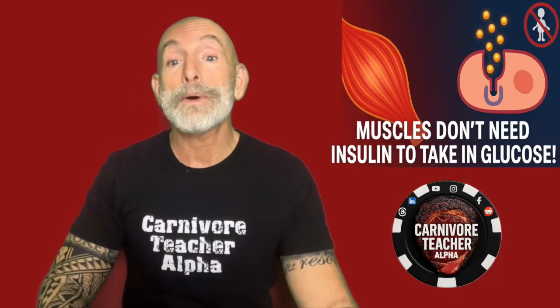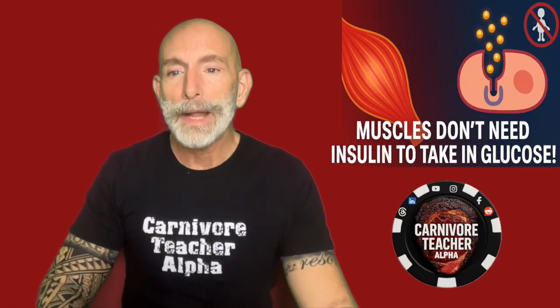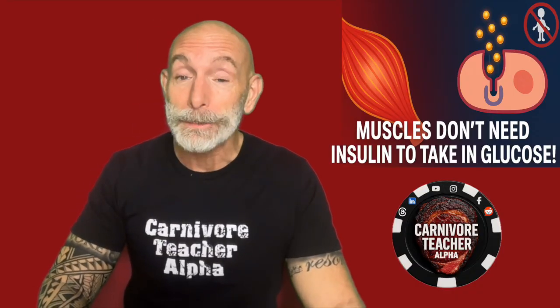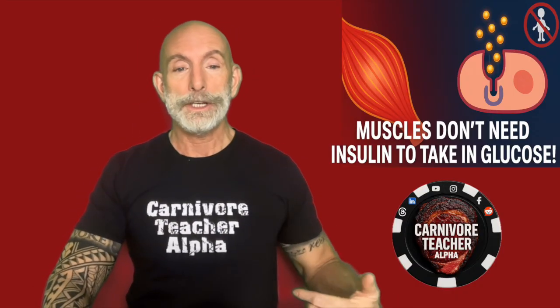Let's talk about something that most people have no idea about — how your muscles can actually take up glucose without insulin. I'm John, your carnivore teacher alpha, and that's our topic for today.